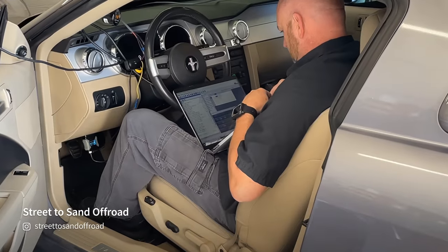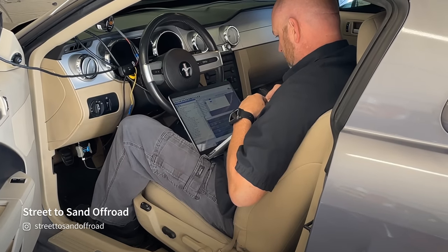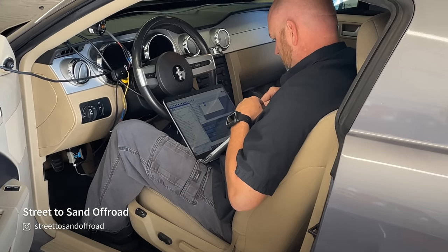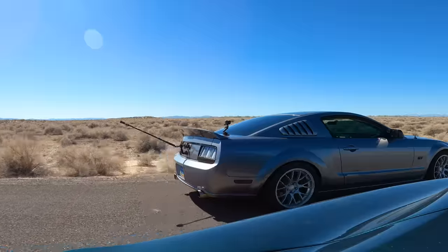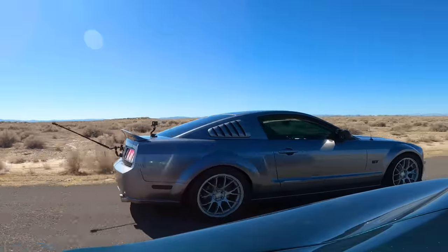There are very few naturally aspirated 3-valve engines in the world making over 400 wheel horsepower on 91 octane. So big props to Dustin at Street to Sand for squeezing this kind of power out of a low-compression NA 3-valve. Now we're going to race a few muscle cars that would normally leave my Mustang in the dust, to see if I have in fact made this Mustang great again.